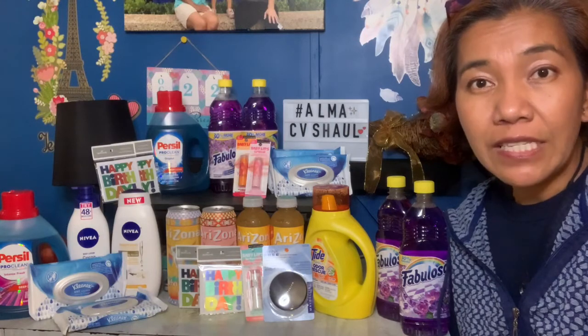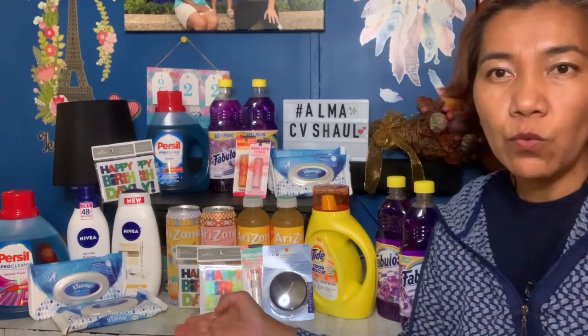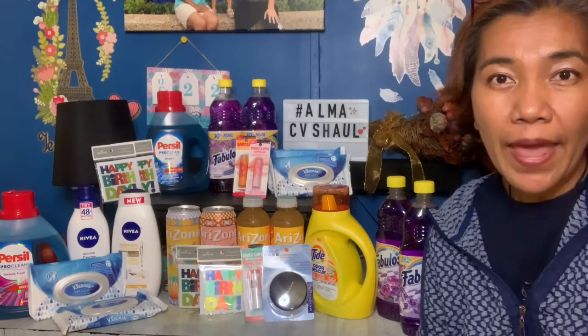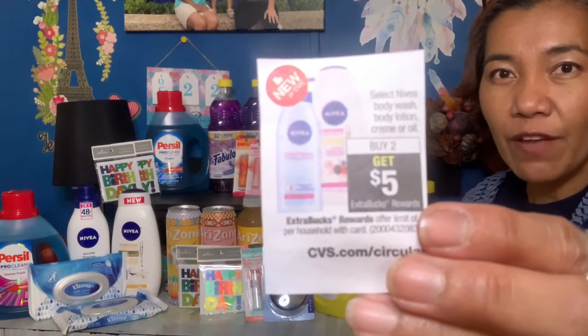For the Hallmark deal, if you buy two you get three dollars off. I got one for a dollar and 79 cents each, so I paid only 58 cents for both. That's a fantastic deal!